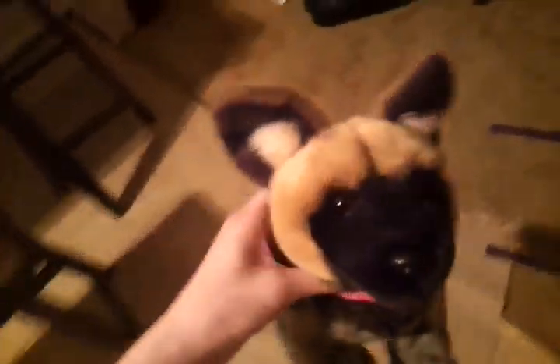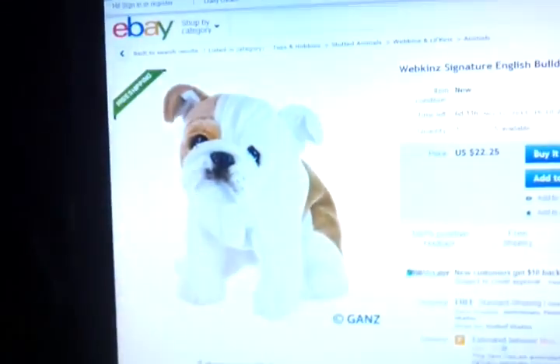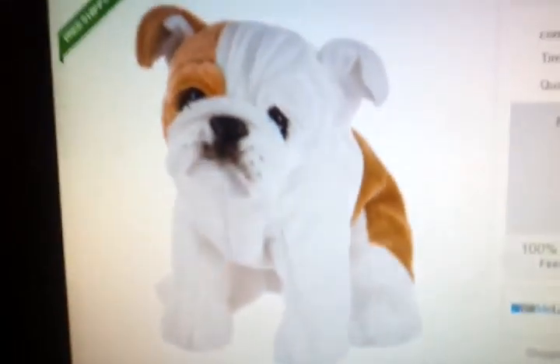Hey guys, it's Webkin Talk P3123 and I found out the new Webkin Signature for this December. It's the Webkin Signature Bulldog and you can look it up on eBay.